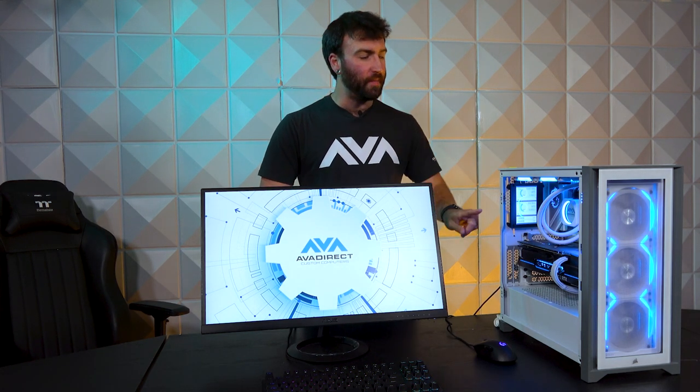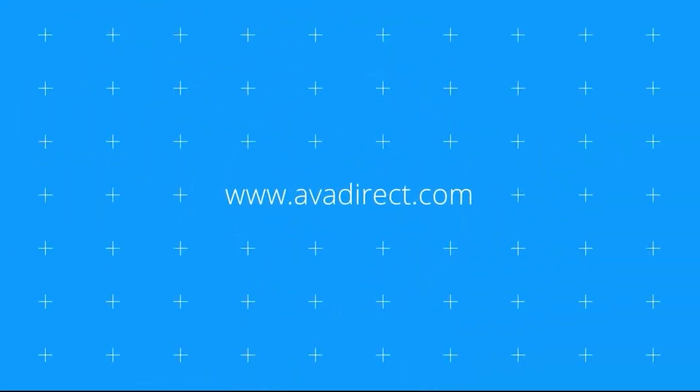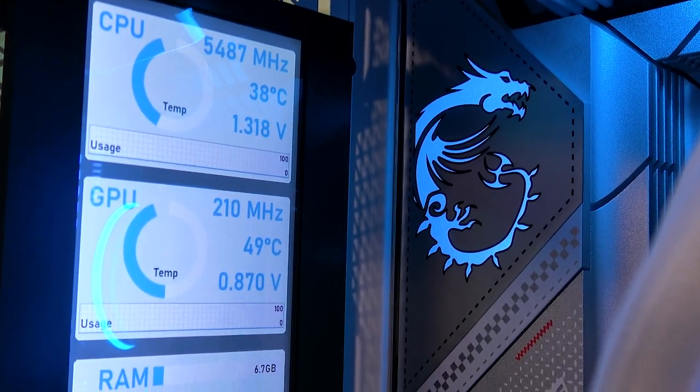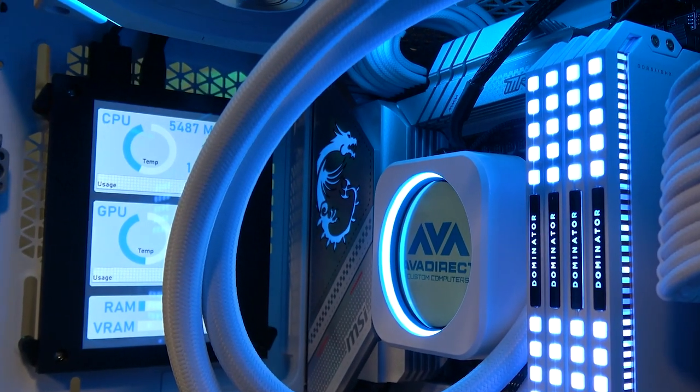Hello everybody, this is Joseph Mundy with AVA Direct Custom Computers to talk about this guy right here. We're going to be launching a series of configurators that will give you the option to have a custom touchscreen enabled screen anywhere inside your PC where you see fit.